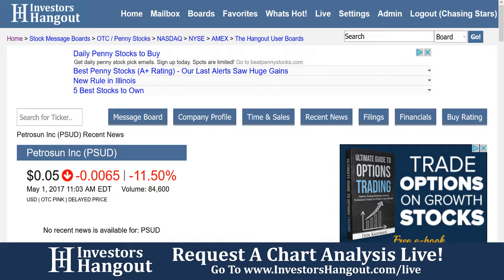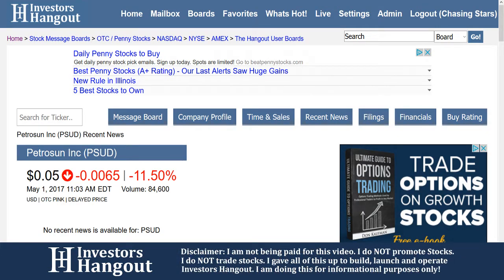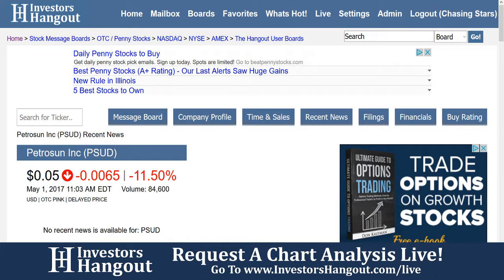That's pretty much it. April 17th is when they put up the report, the PDF is there — everything's there, you just got to go and look into it. So if you want to go and do some due diligence on PSUD, just go right over to the PSUD board.